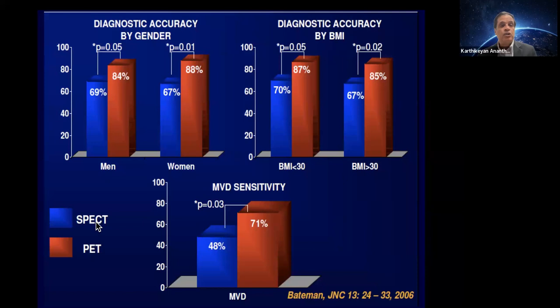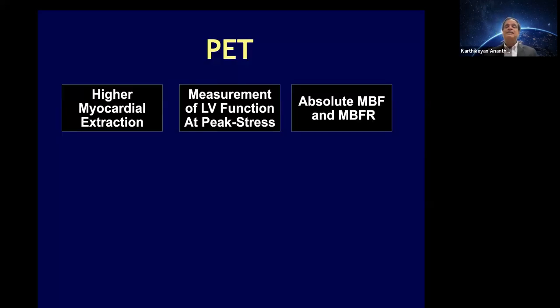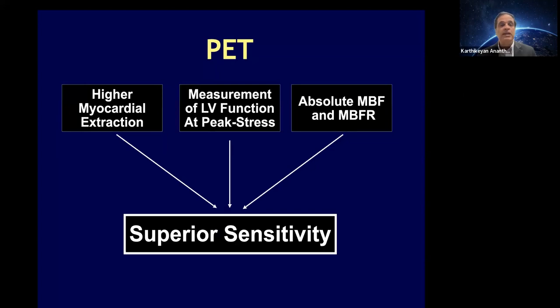PET offers high myocardial extraction and the ability to quantitate blood flow. Additionally, PET allows us to truly measure a stress ejection fraction, because the short half-life of PET isotopes means we image at peak hyperemia. With SPECT, we inject the patient and then wait 45 to 60 minutes to image, so we never truly get a stress EF. The difference between stress and rest EF with PET is called EF reserve, and a drop in EF reserve is associated with a higher incidence of multivessel disease.